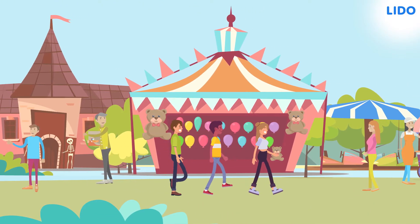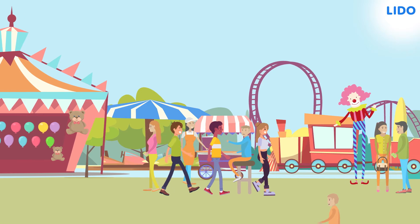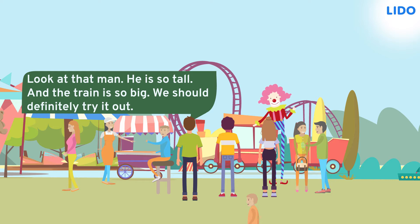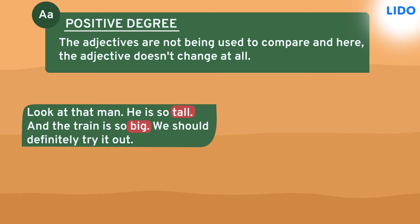Sumit, Arya and Tony moved on to see other things at the funfair. Sumit pointed at a tall man selling train tickets. He said, look at that man, he is so tall and the train is so big, we should definitely try it out. The words tall and big are in the positive degree. In these sentences, the adjectives tall and big are not being used to compare the man or the train to any other people or trains at all. So these adjectives are positive degrees. Here, the adjective doesn't change at all.